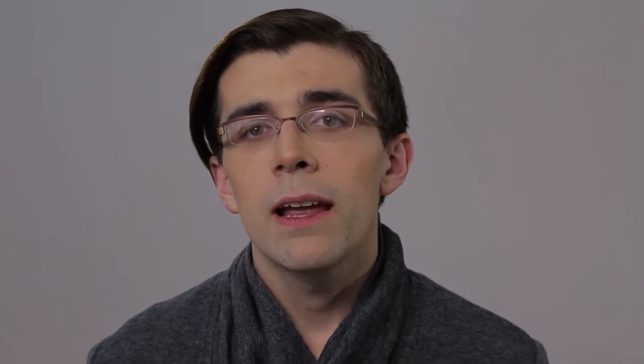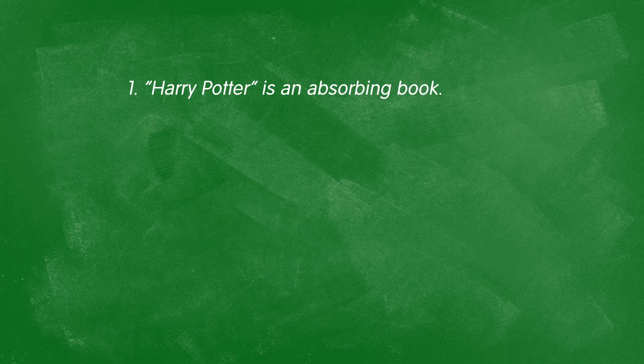So, to return to our example, how can I express "interesting" a little bit better? I could say Harry Potter is an absorbing book — meaning that when you start reading it, it will take over your life and you cannot do anything else. It will take all of your attention and interest.